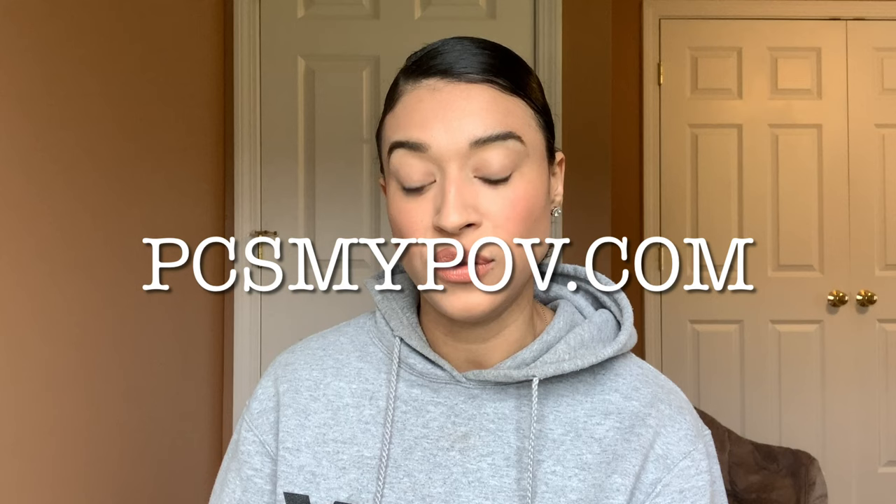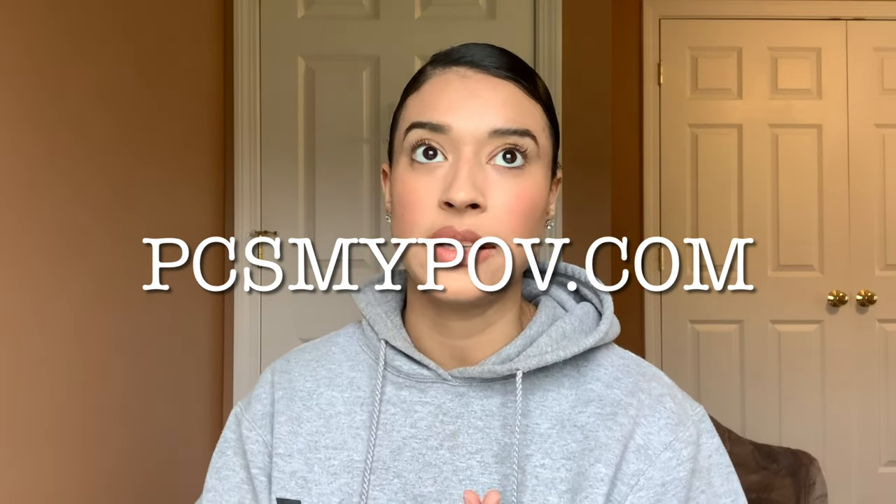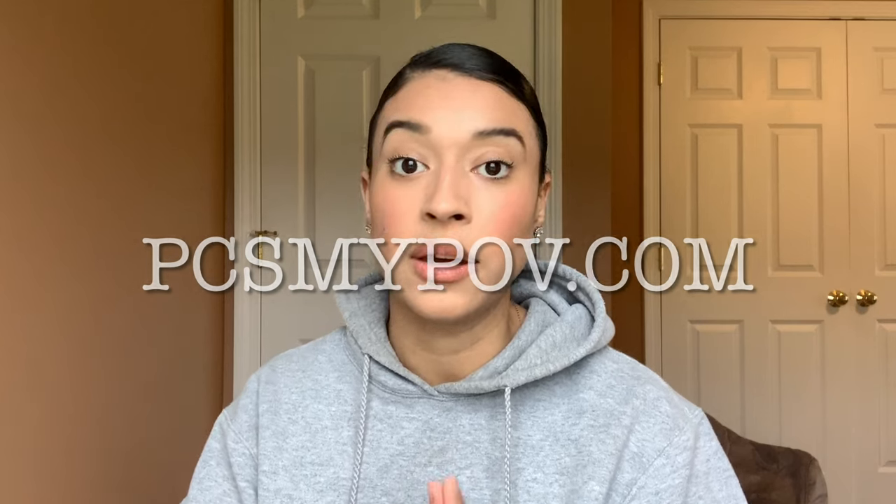Step number two is going to be heading over to PCSMyPOV.com. This is the resource for absolutely everything that you need to know about shipping your vehicle. That's where you're going to want to go to get started. They'll have every form that you need, and I will put that link in the description box below.